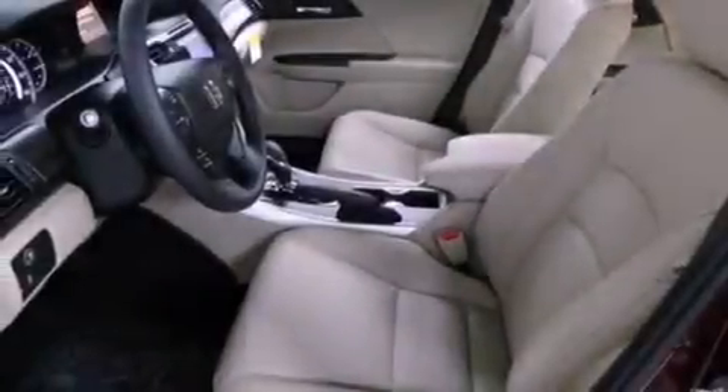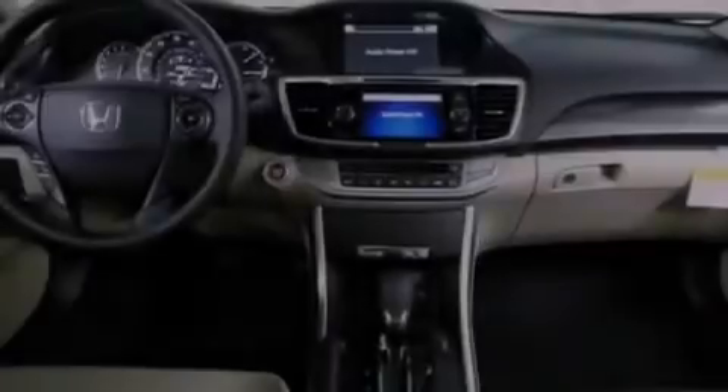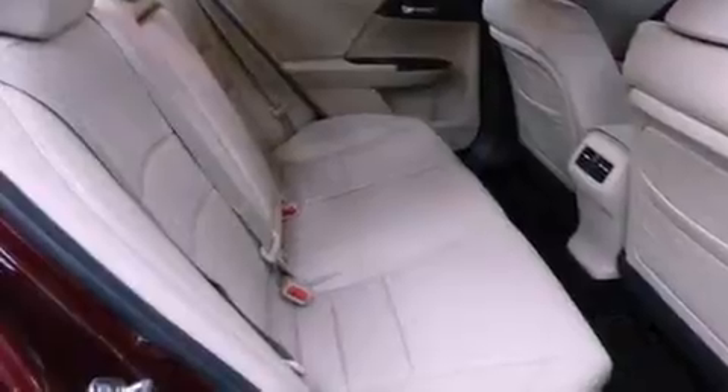The heated seats can warm you up in seconds, keeping you and your passengers comfortable the whole trip. With an EPA estimated rating of 34 miles per gallon on the highway, it doesn't compromise fuel efficiency for size, comfort, or fun.